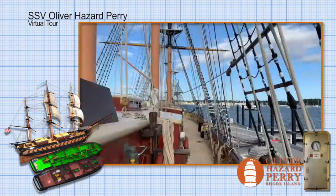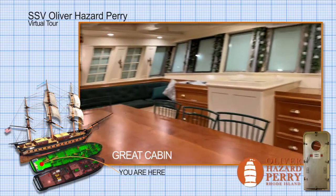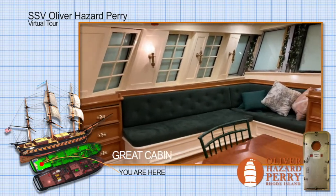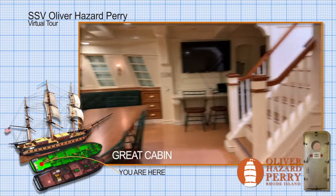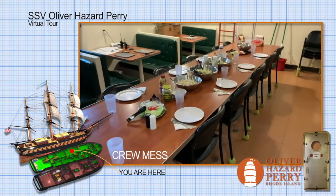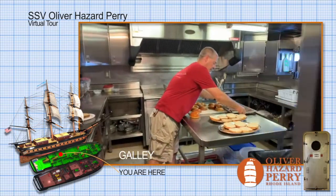We'll leave our quarterdeck and head down around and aft into our great cabin. This is where we relax, where we hold ship meetings, musters, and training for both the crew and for trainees that come on board. Heading forward on the tween decks, past engineering, we get to the crew mess, where we eat. And of course, the galley, where we do all our cooking — our steward department is currently cooking lunch.